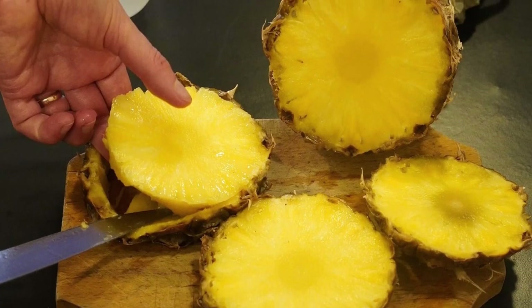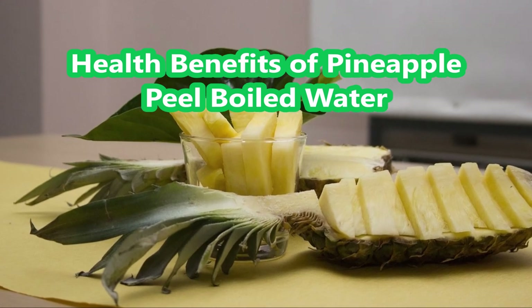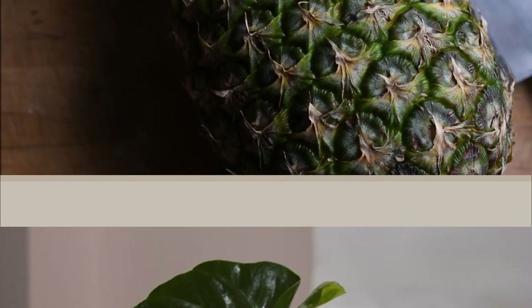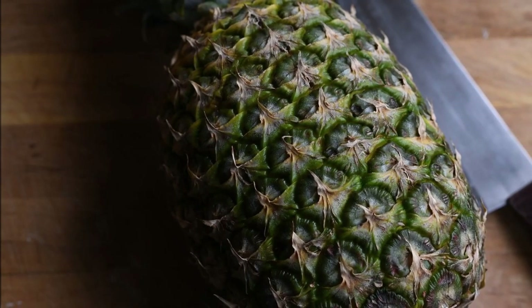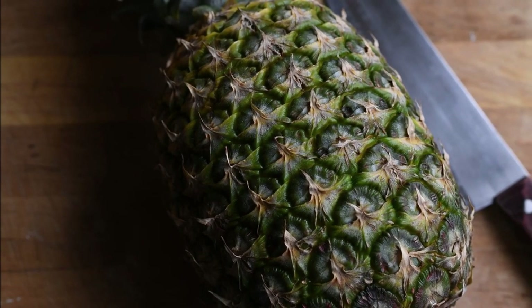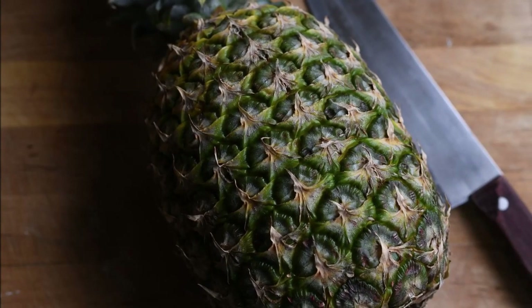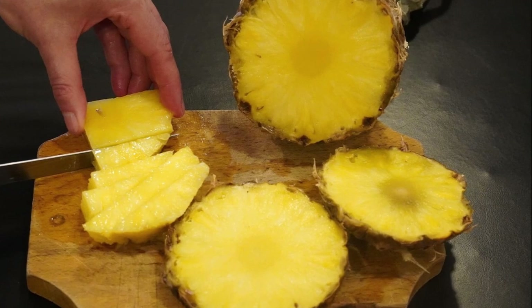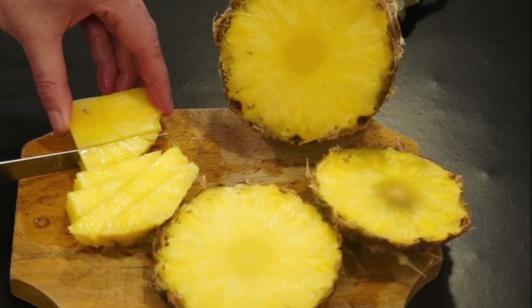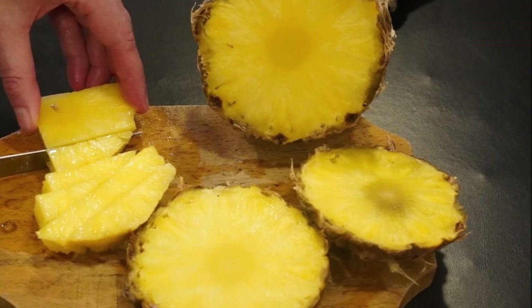Bismillah, let us share. Health Benefits of Pineapple Peel Boiled Water. It turns out that there are many benefits of pineapple peel boiled water that we don't know. Pineapple peel boiled water is also said to be a natural remedy for various diseases. How to make pineapple peel boiled water is also very easy. Let's see the benefits of pineapple peel boiled water below.